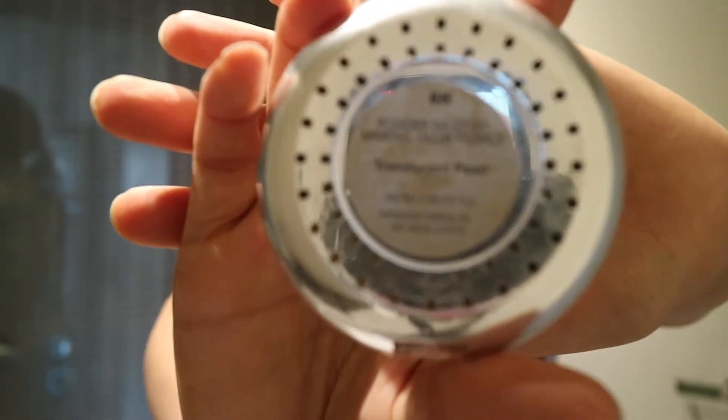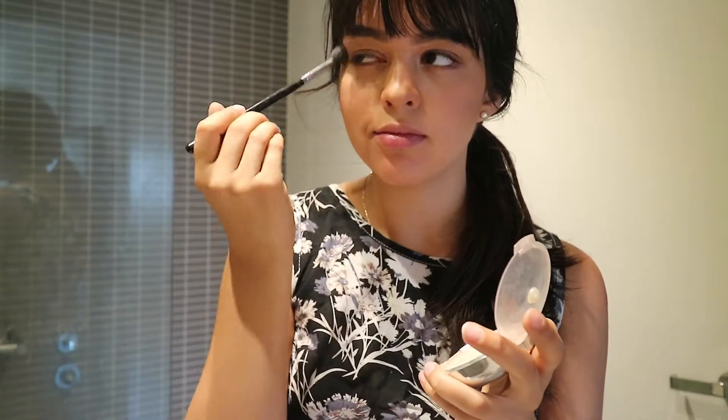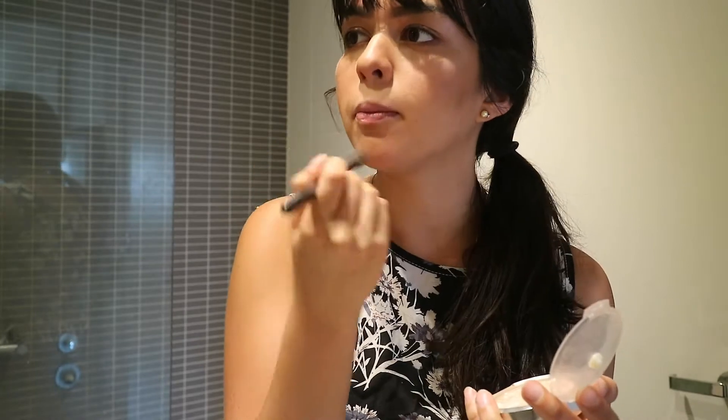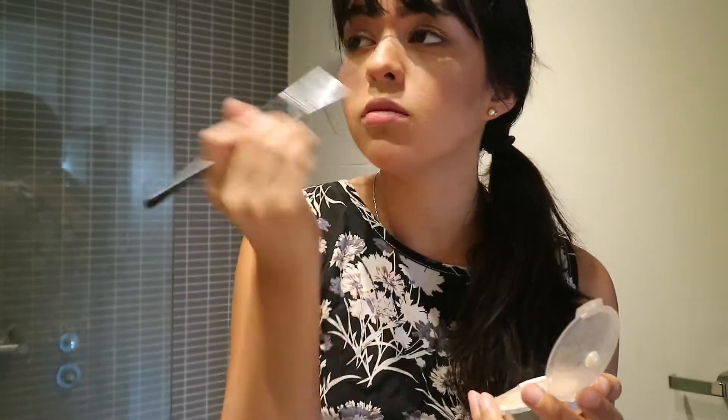Today I'm using the Physician's Formula highlight powder in Translucent Pearl. It's so pretty — I really love using this. I don't use it every day and I don't take it with me when I'm traveling, but it's just so nice. I apply it to the high points of my face. It's not shimmery — it's more of a sheen, as you can see, which is super nice.